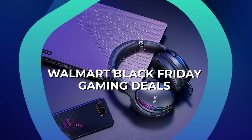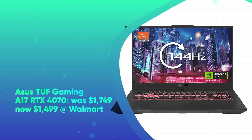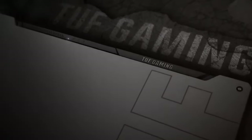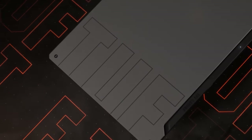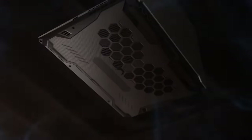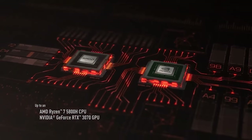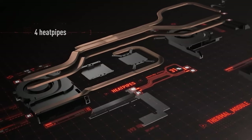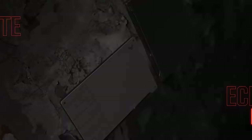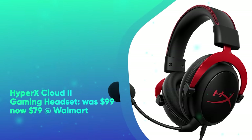Walmart Black Friday Gaming Deals. First up, we have the ASUS TUF Gaming A17 RTX 4070. It was $1,749 and is now $1,499 at Walmart — via Newegg via Walmart — taking $250 off this 2023 ASUS TUF Gaming A17 laptop. It packs a 17.3-inch 1920x1080 144Hz display, AMD Ryzen 9 7940HS 8-core CPU, 16GB of RAM, and 1TB of SSD. For graphics, it's outfitted with NVIDIA's GeForce RTX 4070 GPU with 8GB of graphics memory.